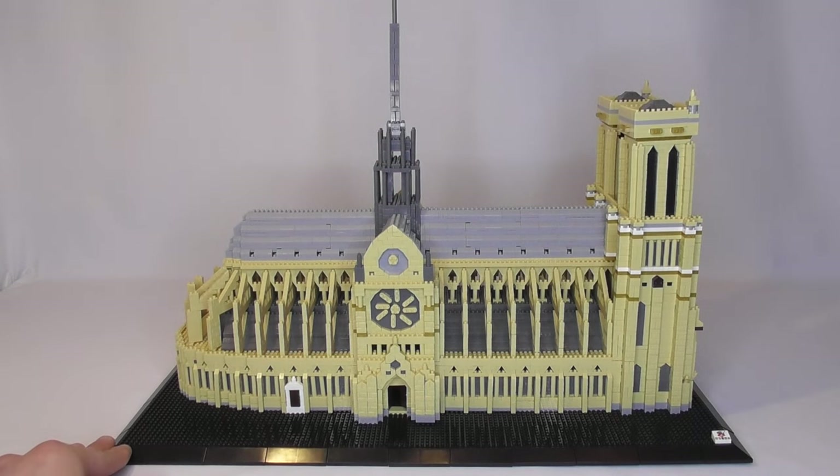Let me know what you think about the Atomic Building Block line. Have you tried it before? Did you have better quality with your bricks? I think that's it — see you guys on the next video.